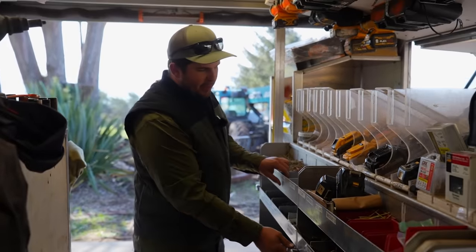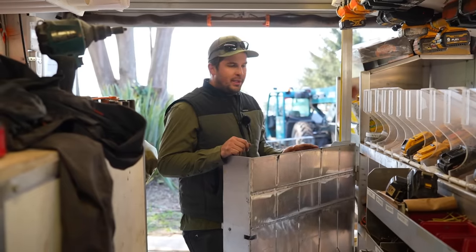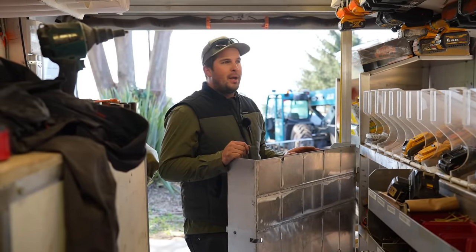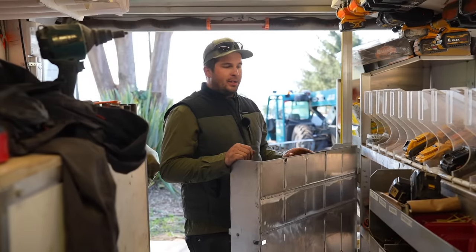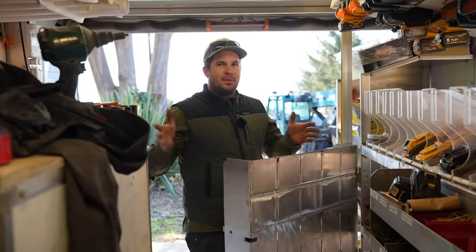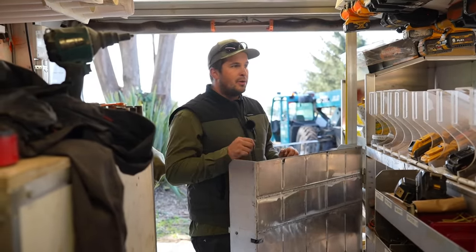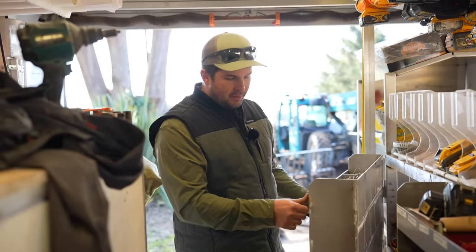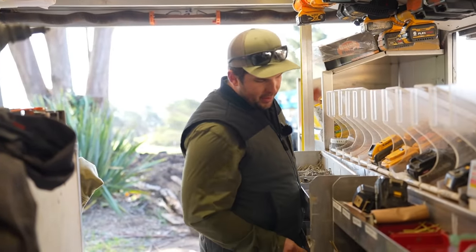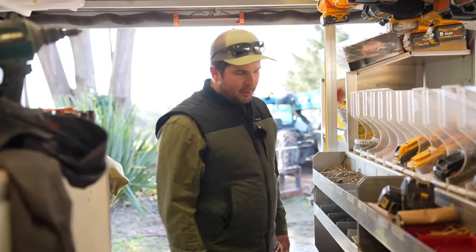You can actually open these from the inside too. We open them infrequently, but if we're working in the winter during a storm, sometimes we'll keep the sides closed and walk inside to get tools. They're super heavy because they're plumb full of fasteners — you have to lift up a little bit, but it works.